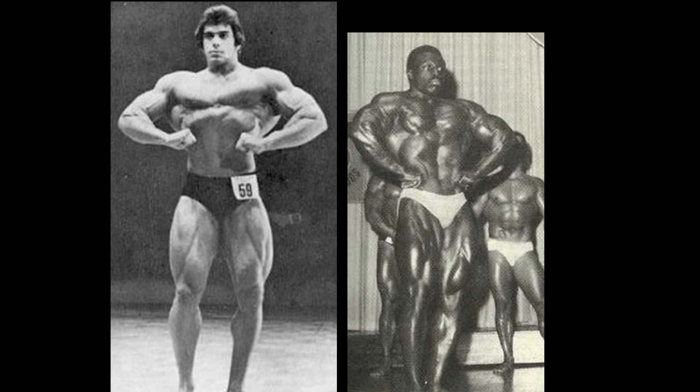Roy Callender takes the lead here with this front lat spread. Yes, this is debatable — Roy Callender's not hitting this front-on shot, so you can't really see that silhouette. But I bet dollars to donuts that if you could see that silhouette of Roy Callender, those big lats would be dominating over Lou. Don't get me wrong, Lou looks fantastic in this front lat spread — little tiny waist for a big giant man, big booming Dorian-esque lat spread. But I think Roy Callender just gets the slight edge here.